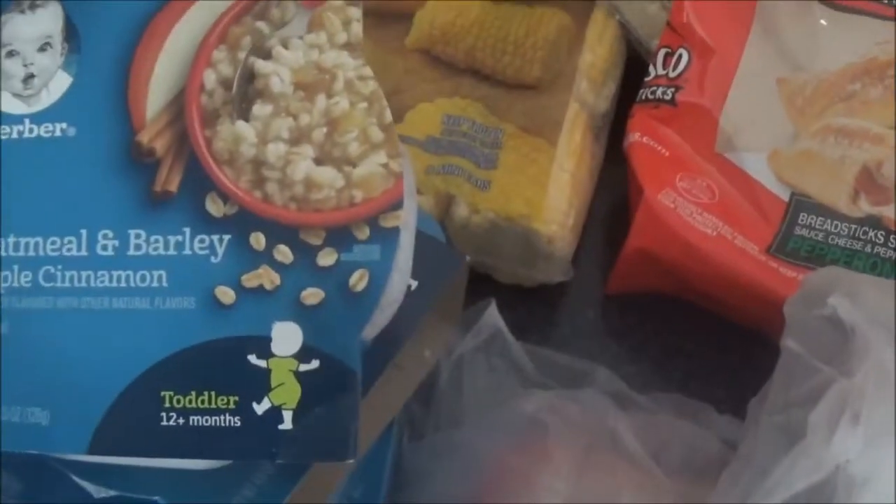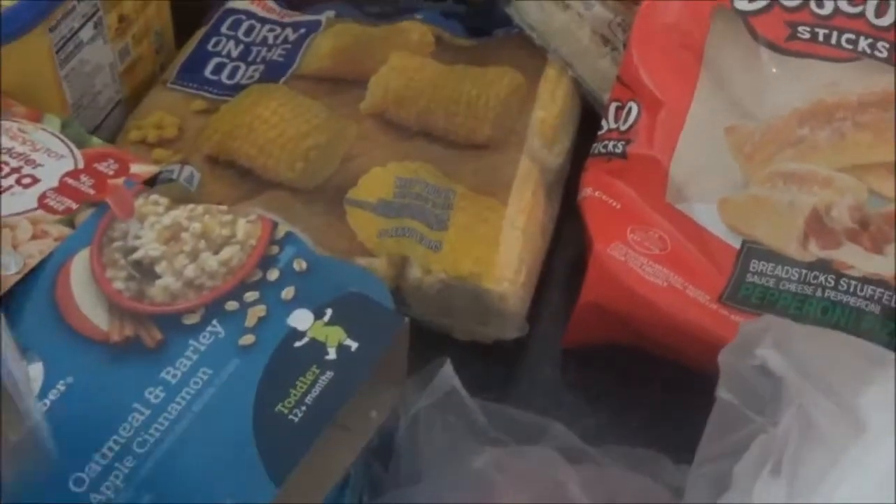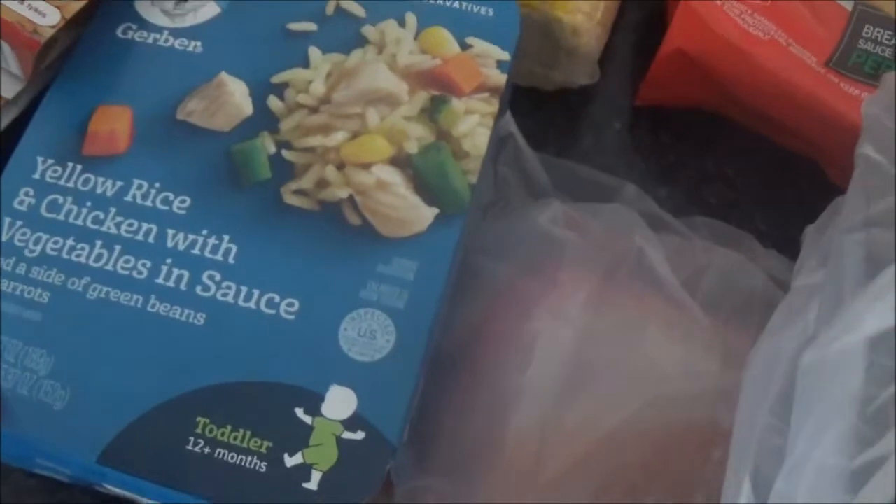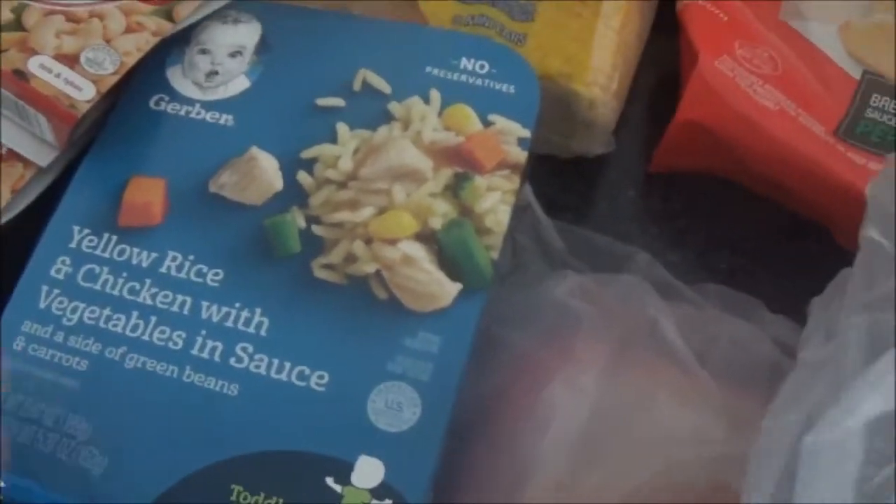He loves this oatmeal and barley apple cinnamon oatmeal, so I got two more of those for him. They usually have other kinds but they were all out except for the yellow rice and chicken one, so hopefully he likes these.